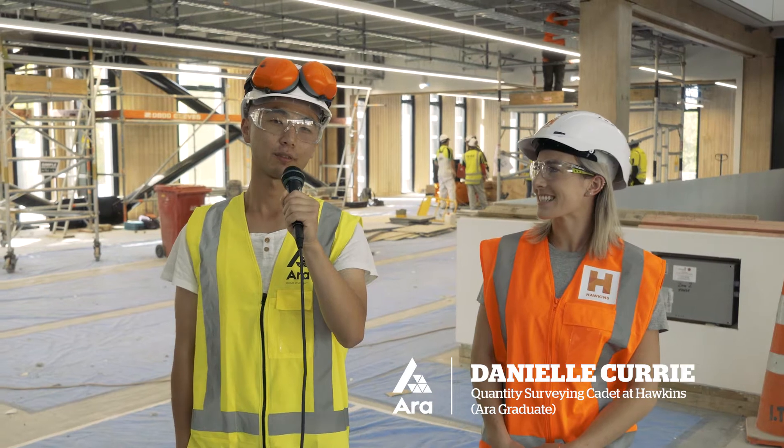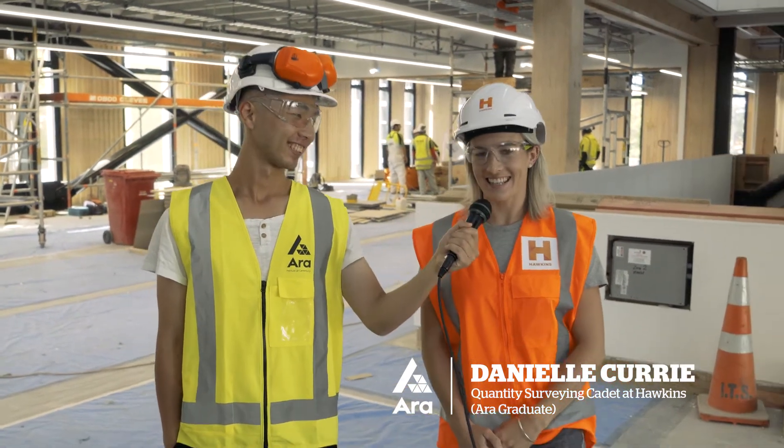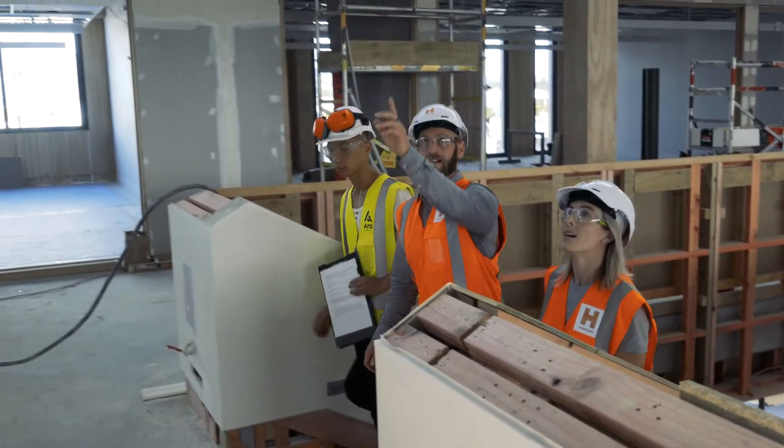I'm here with Danielle, who is another very important person on this project. How's it going, Danielle? Good, thank you. Why don't you tell us a bit about how you're involved with this project?